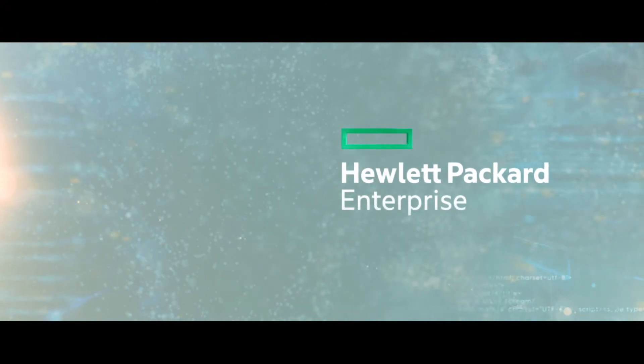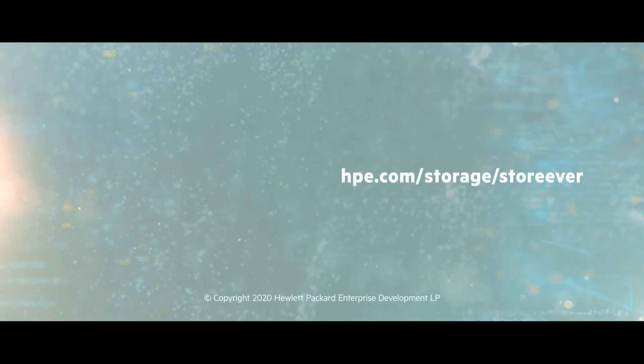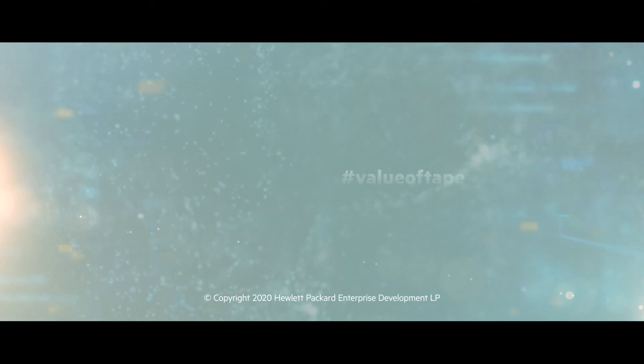HPE StoreEver LTO tape. Lasting innovation that you can depend on.